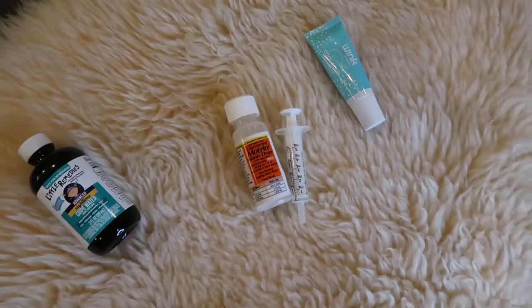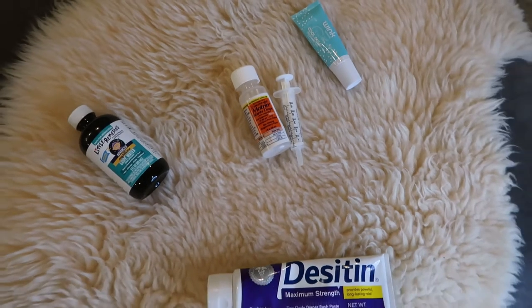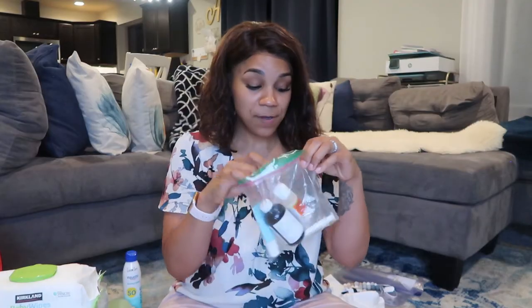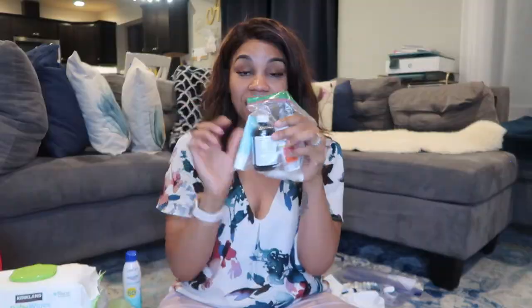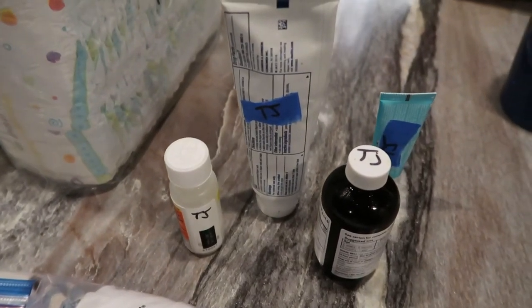The next thing I have is a bottle of the Motrin infant drops. I will have to fill out a medication form for this, and I keep it all stored in a little Ziploc bag with the little medicine dispenser so they just have it. It's nice and clean and safe, and everything in here is labeled with his name. This also goes in his little cubby.